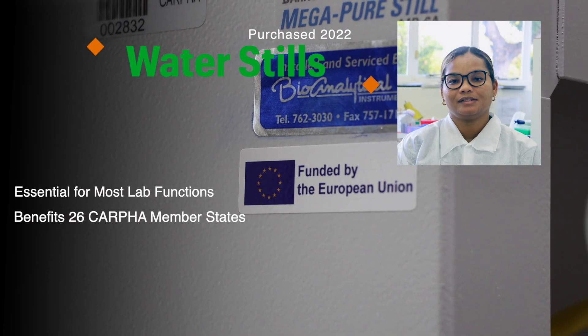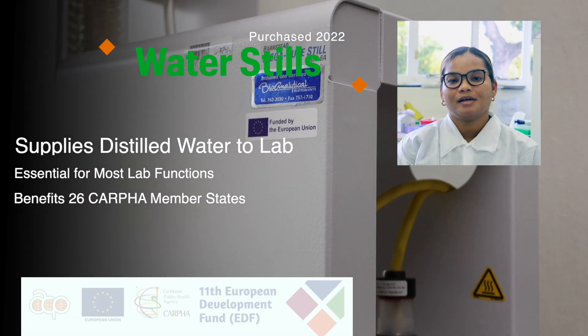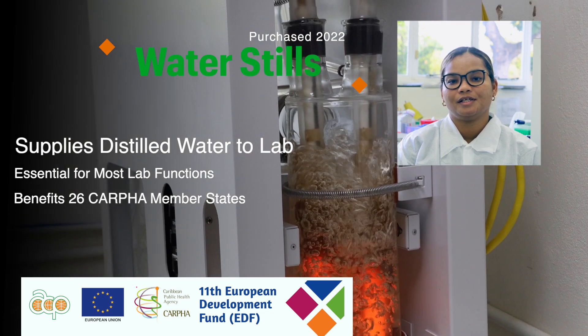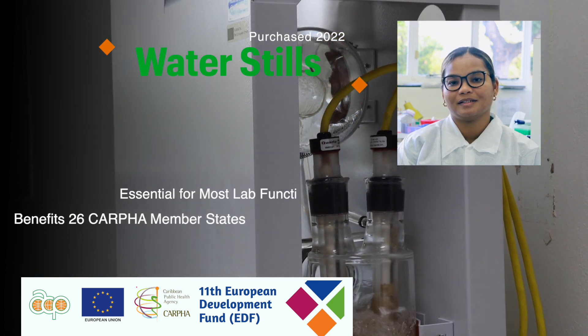We received two water stills in 2022. They supply distilled water to the Virology, Bacteriology, VBD, and Maintenance Departments at CAFER.